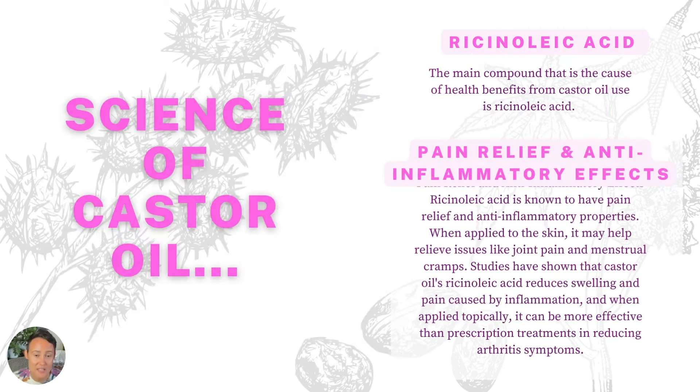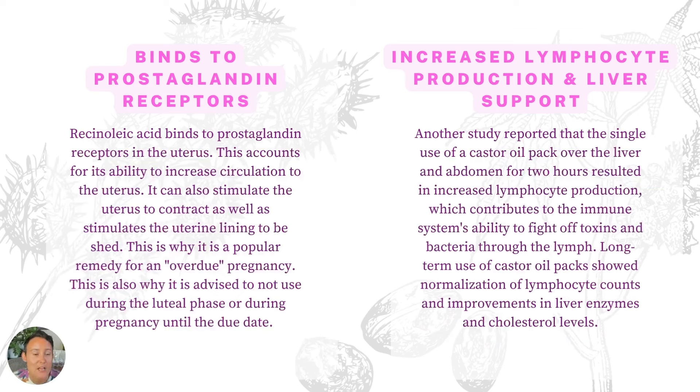The science behind castor oil: there is a specific compound that makes up 90% of castor oil — ricinoleic acid — and this is how we're able to get all of these effects. It can help with pain relief and has anti-inflammatory effects, which is amazing for joint pain, menstrual cramps, and discomforts around ovulation. Studies have shown that castor oil has the ability to reduce inflammation and swelling when applied topically because of its effect on prostaglandins. Castor oil can bind to prostaglandin receptor sites, which accounts for its ability to increase circulation to the uterus and stimulate the uterus to contract.